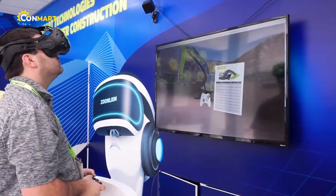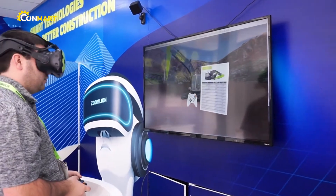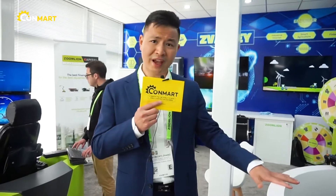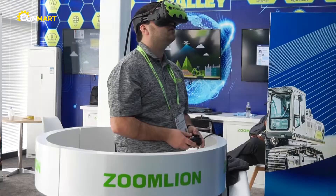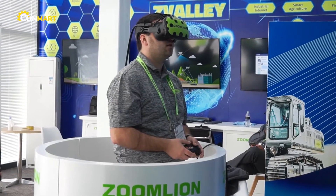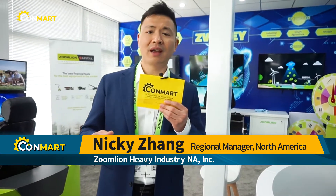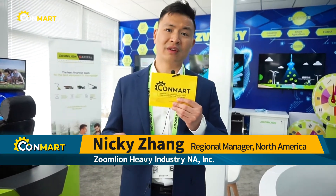And look at this side — with this technology, it will make the operators' work much easier. For example, with this virtual reality, you just put the goggles on and with the controller in your hand, you will be able to experience multiple machines at ease, get to know the technical specs, and even operate the machine in realistic virtual environments.